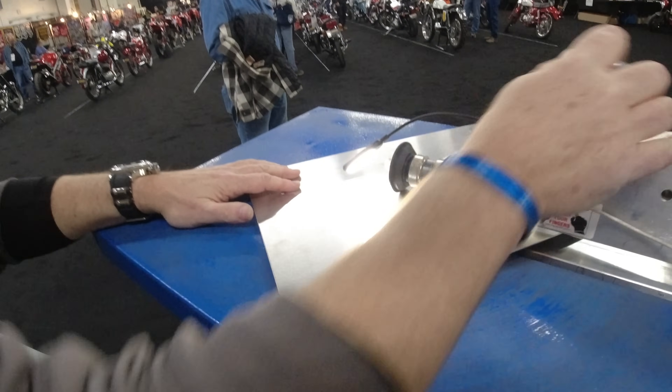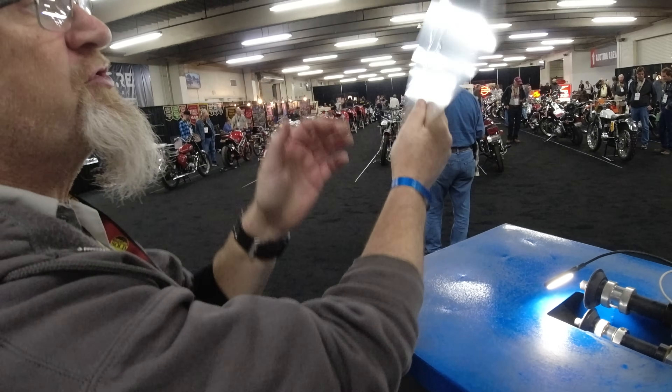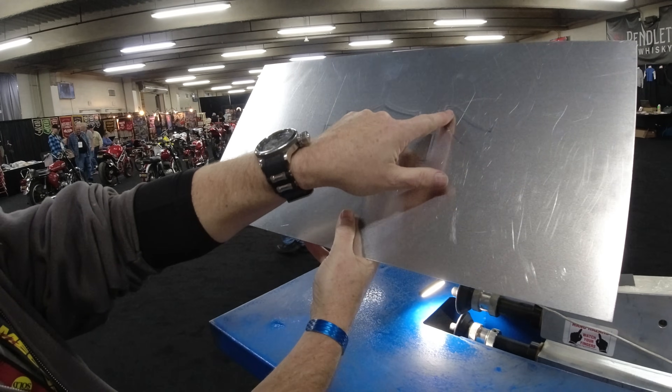I use the CNC machine to engrave the image before I come out. Now I'm passing it between the two plastic rollers, and you can see the shape that's been put into the metal.